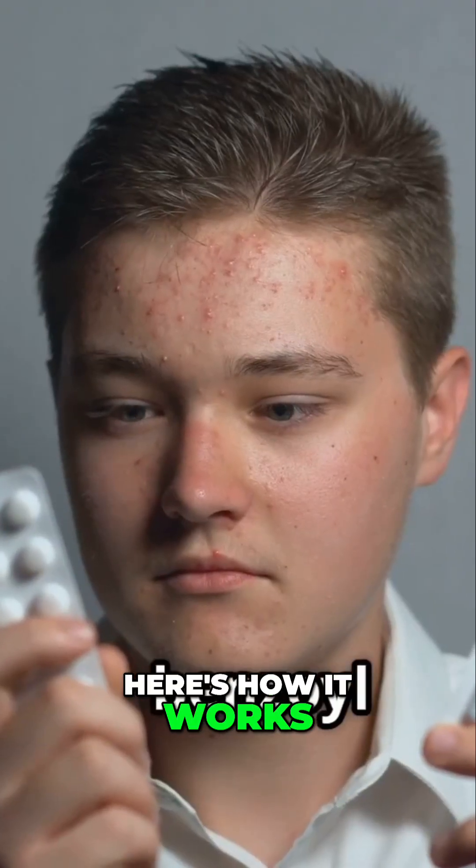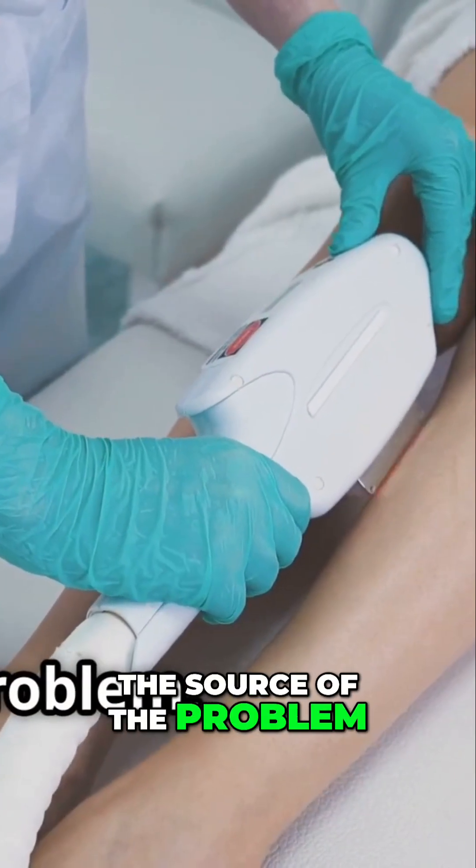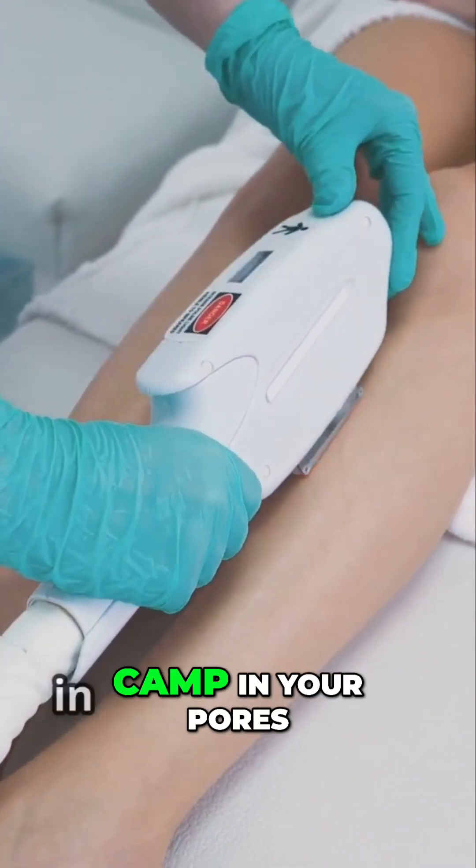Here's how it works. Benzoyl peroxide is a powerful antibacterial agent. It goes straight to the source of the problem, attacking the acne-causing bacteria that are setting up camp in your pores.